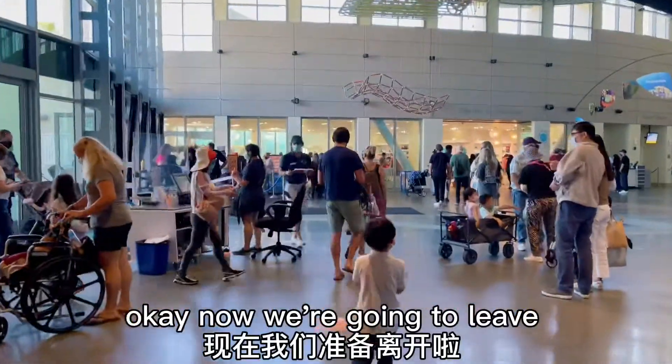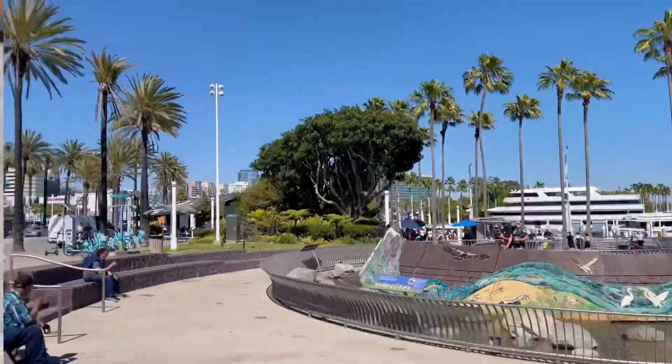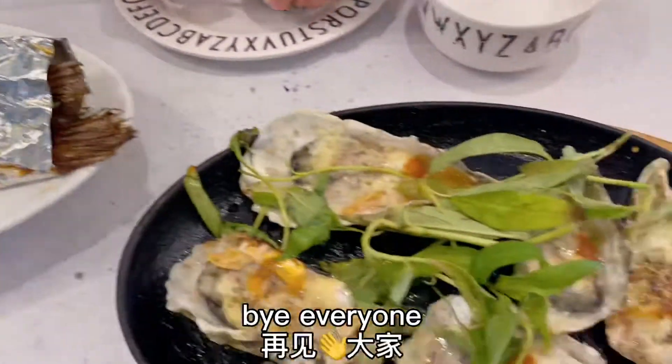Now we're going to leave. This is the end of our aquarium trip. For dinner, we ate Vietnamese seafood. Bye everyone!